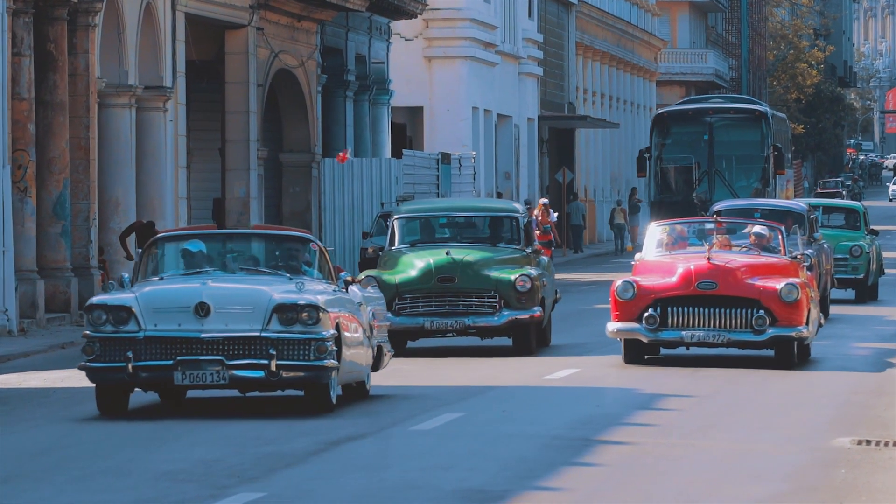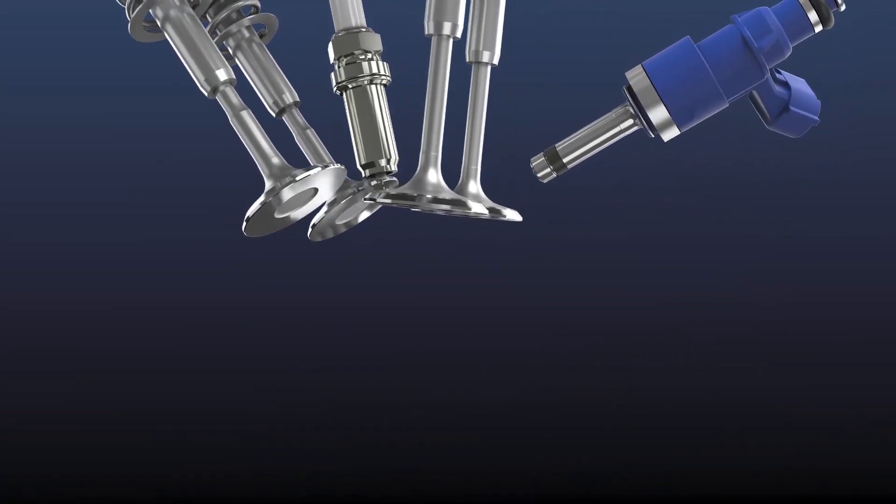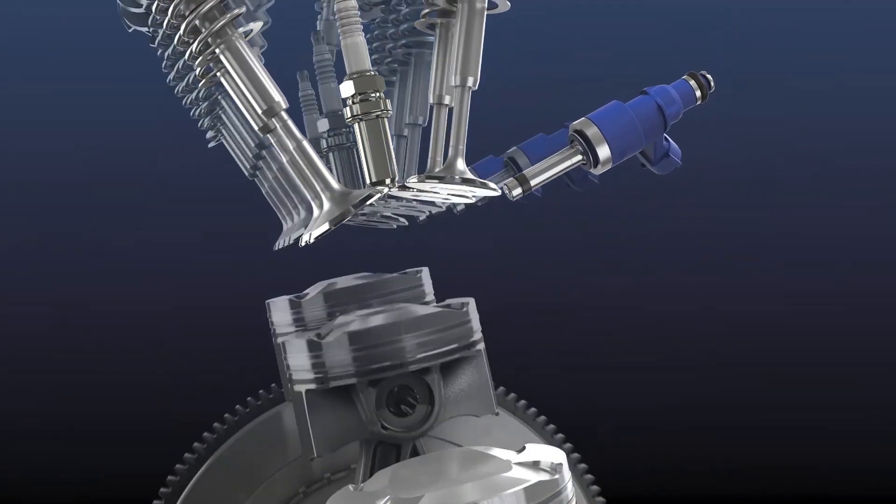With a traditional combustion engine, you need more air to make more power. The amount of power a combustion engine produces depends on how much fuel it can burn and how good it is at turning that heat into mechanical force.